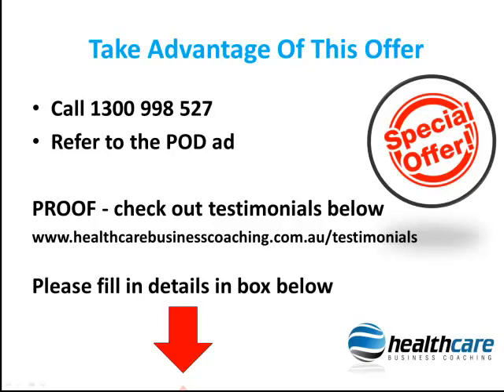Want proof that this works? Then check out the testimonials below. Take some action and make this a year that your practice works for you.